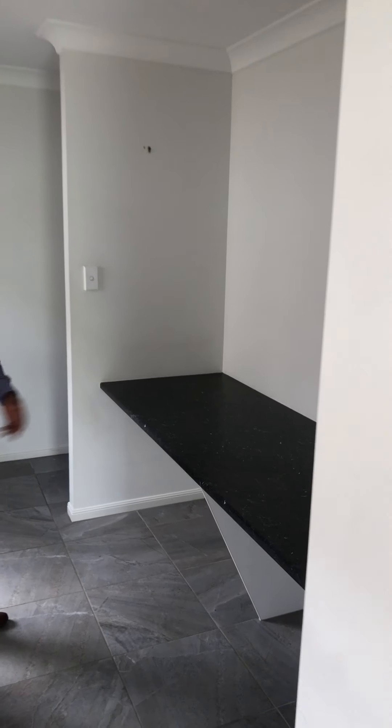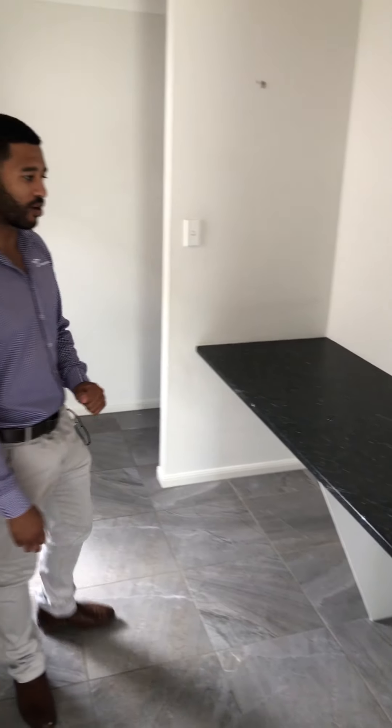Hi guys, welcome to another live virtual open home. This property is a little bit different — it's a brand new listing that we've just got and it hasn't actually been released on the market. So no doubt the viewers watching this are viewing this home prior to it coming on realestate.com and domain.com, which is another perk of following us at Purple Cow. Myself and the other agents get to provide you great content with these virtual open homes and show you a sneak peek of listings coming online.